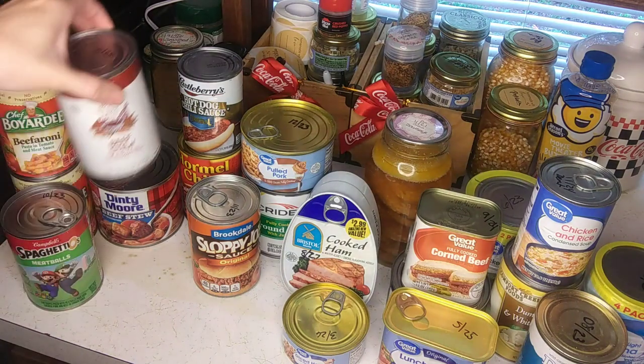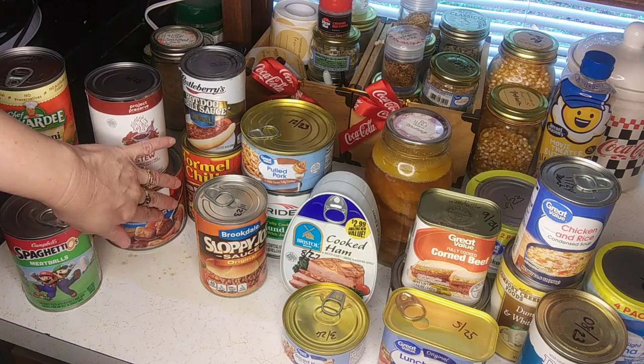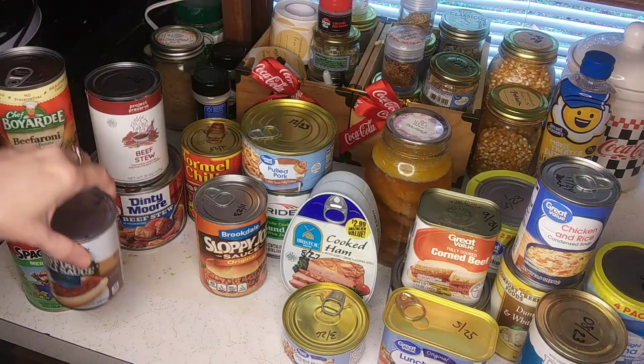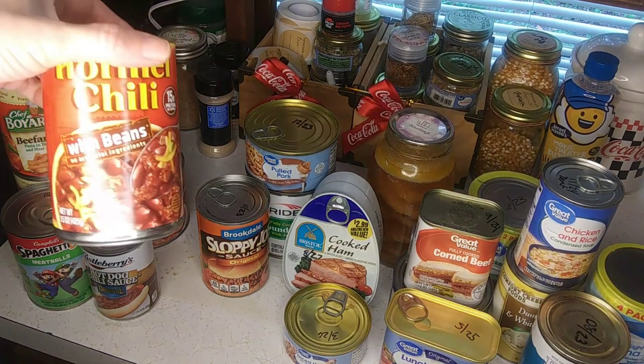Whether you get the small cans or the big cans of beef stew, that's always got a power punch of protein with your meat, and you got carrots and potatoes — it gives you something good to eat. And then you always want chili, whether you want chili for your hot dogs or chili with beans.